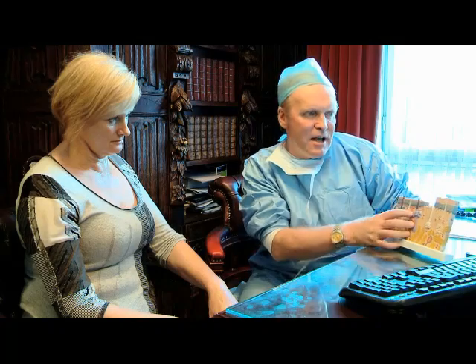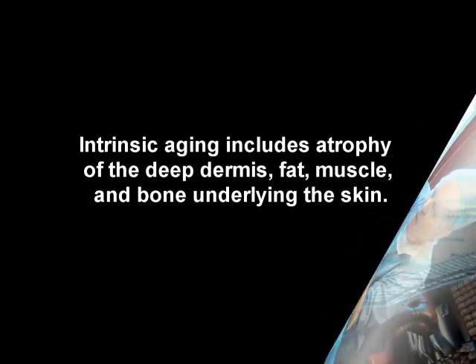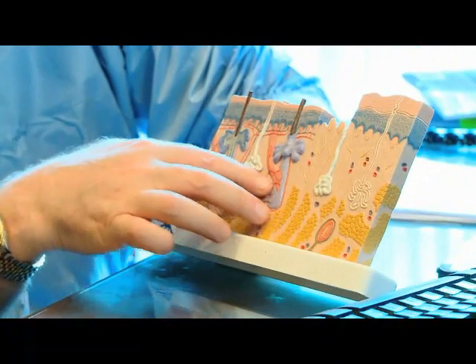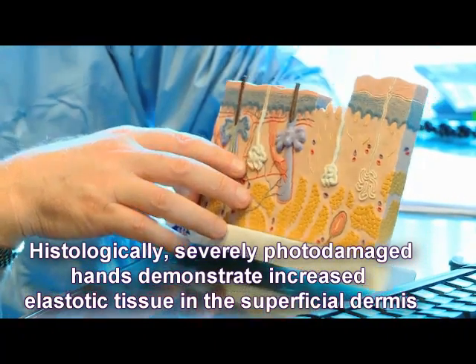The second thing that tends to happen, a little further down, is intrinsic aging. Intrinsic aging involves atrophy of the deeper dermis, and the fat tissue within it will also become atrophied — and if we go far enough, the muscle and bone as well.